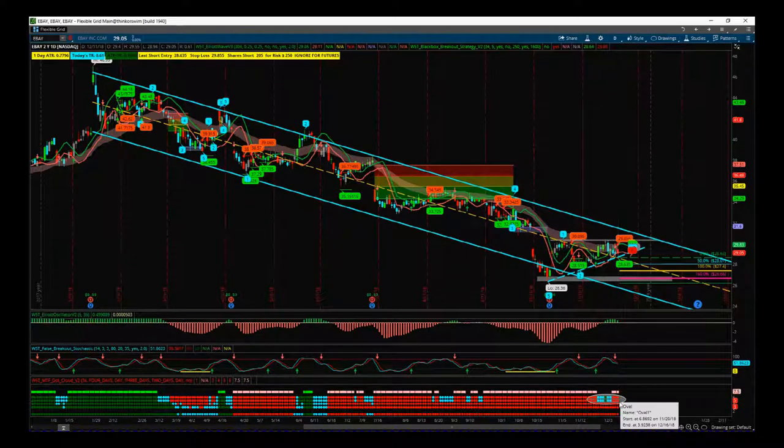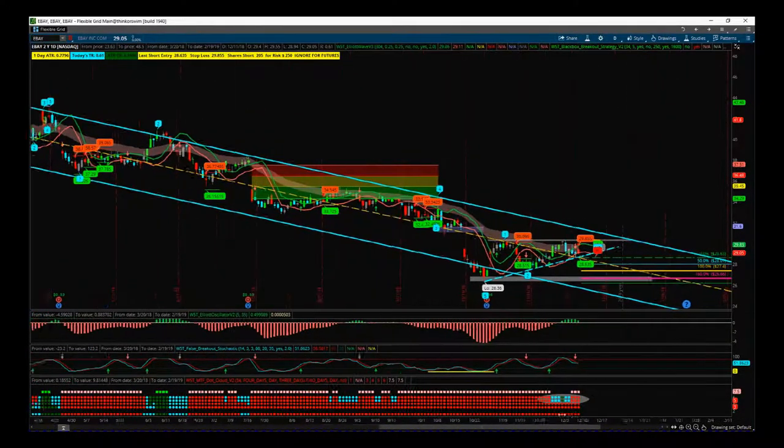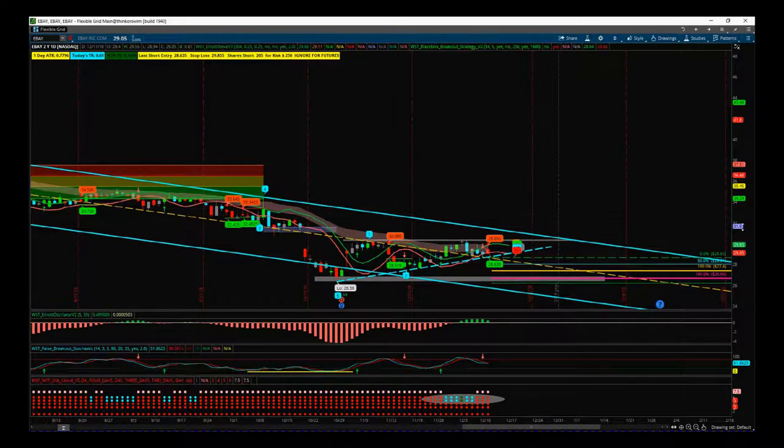On the multiple time frame dot cloud we've pulled back to cyan and green where it went above the cloud slightly, and now we've pulled back down again. We lose the squares at the top and now they've come back again, so basically now we are ready for a short — and we have had our short signal.